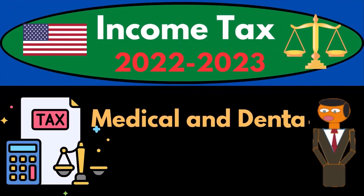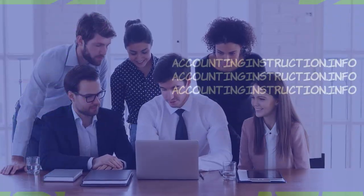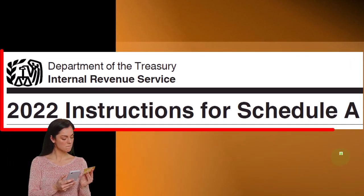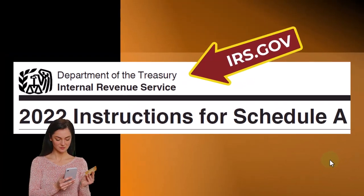Income tax 2022-2023, medical and dental expenses. Let's do some wealth preservation with some tax preparation. Most of this information comes from the Schedule A tax year 2022 instructions you can find at the IRS website, irs.gov.